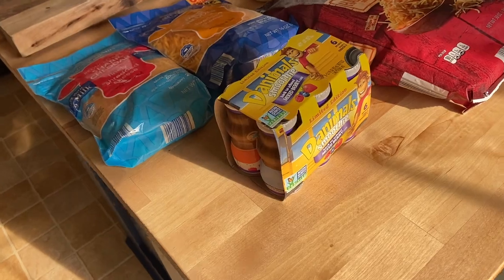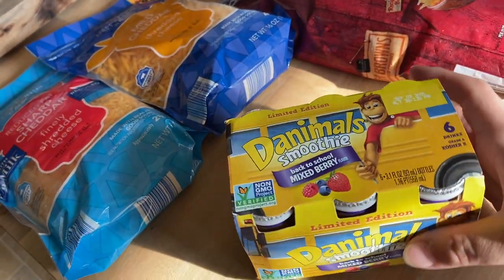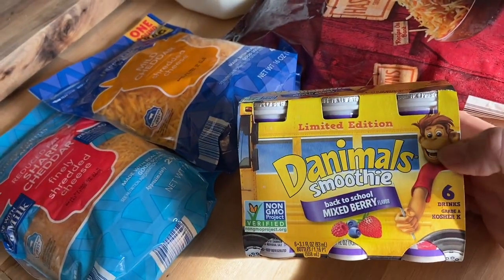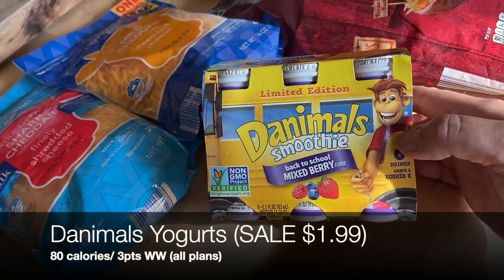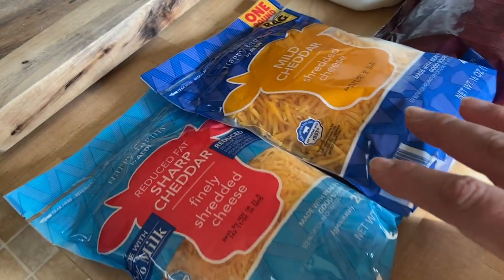Now let's take a look at the Aldi haul. We didn't get enough yogurt at Costco, and Lila spotted these Danimals smoothies on sale for $1.99 at Aldi today, so I picked those up — she loves sipping these out of a straw for lunches or breakfast.